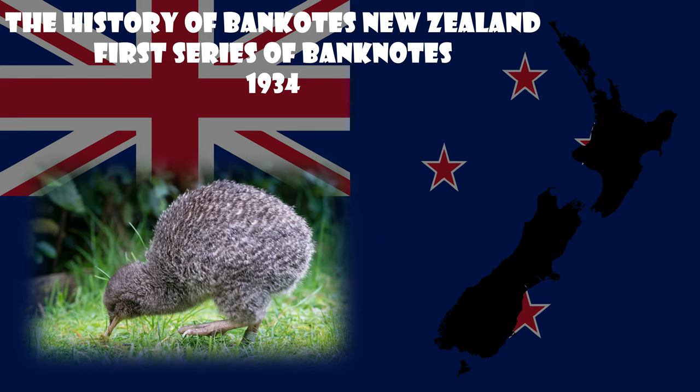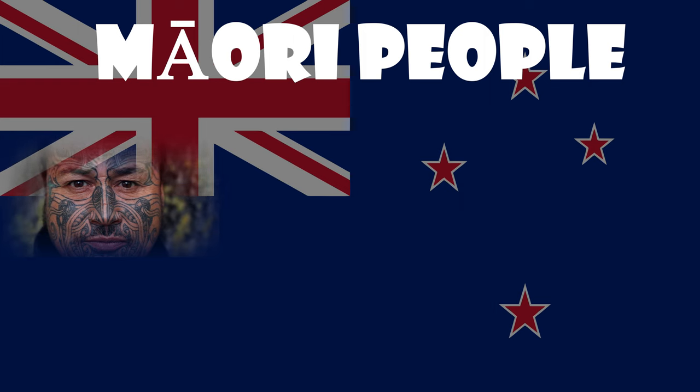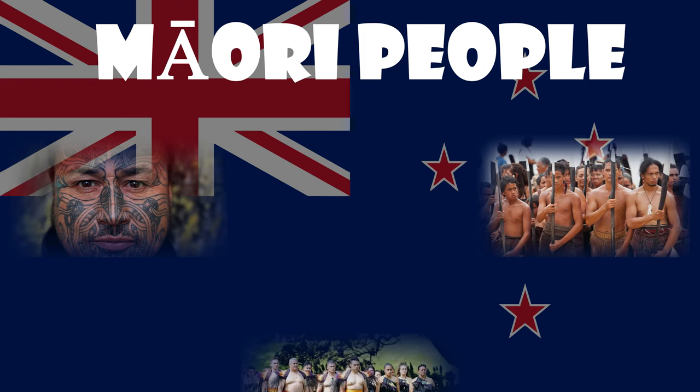Studying the history of New Zealand is impossible without the Māori people, since they are the original inhabitants of New Zealand, and before the arrival of Europeans, they made up the bulk of the country's population.